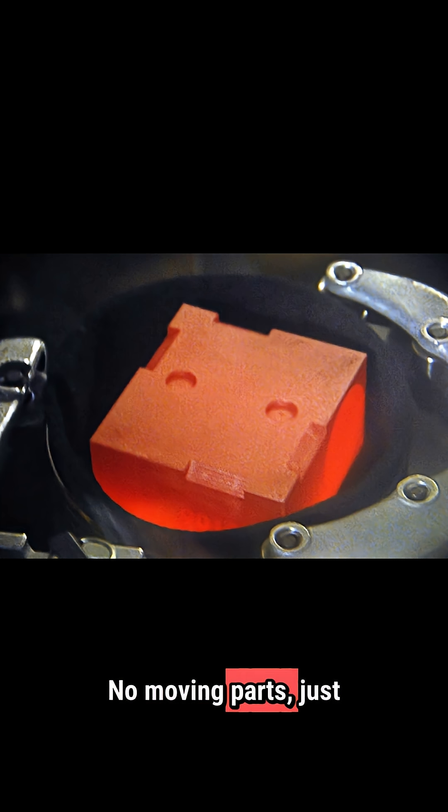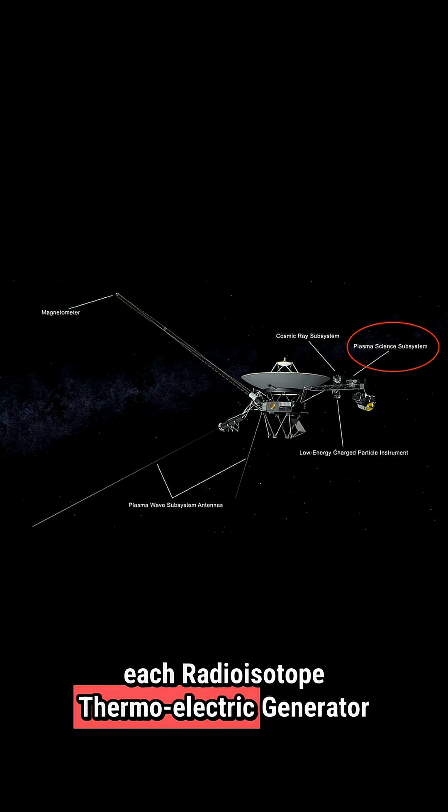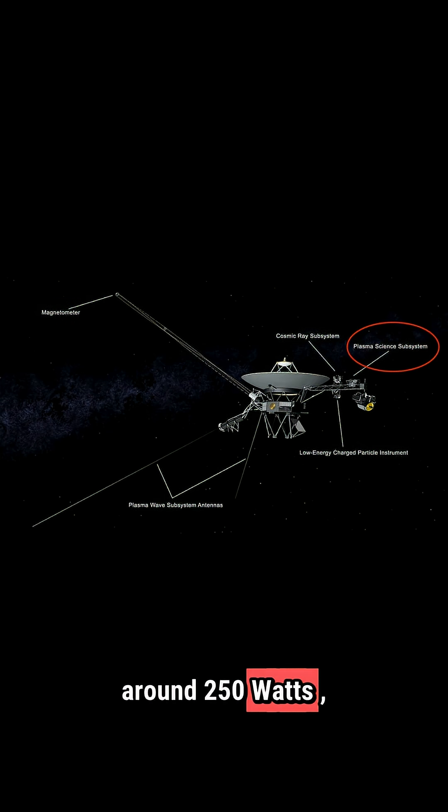No moving parts, just pure science. When launched in 1977, each radioisotope thermoelectric generator produced about 470 watts of power. Today, they're down to around 250 watts, losing about 4 watts every year.